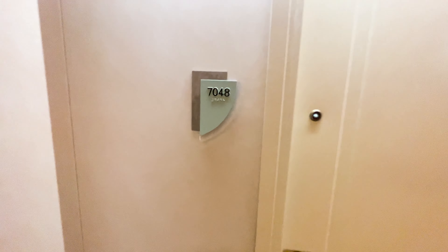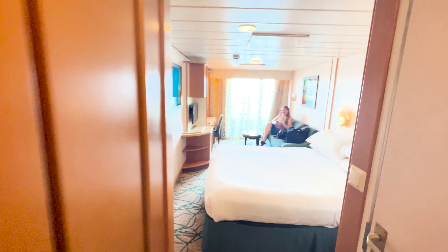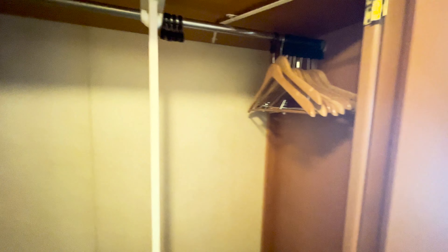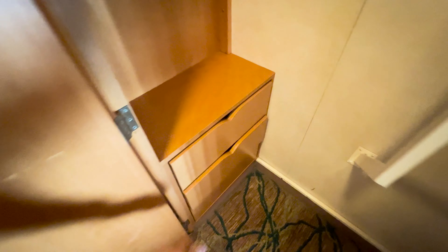All right, we're going to take a tour of our room. We are in room number 7048. It's a balcony room. So you come in — to the left there are your cabinets, got a lot of hanging space for clothes with hangers and also a bunch of drawers to store your belongings.